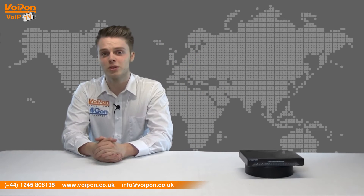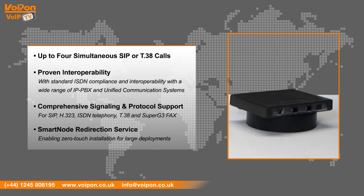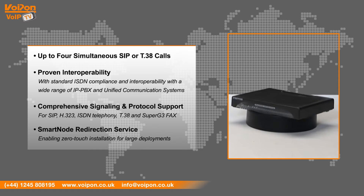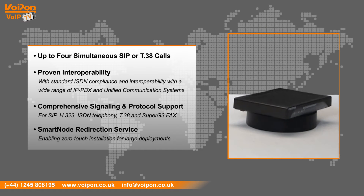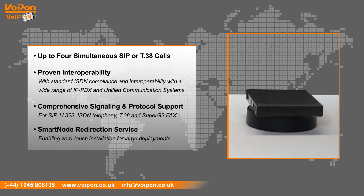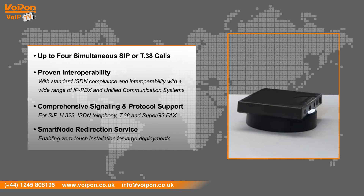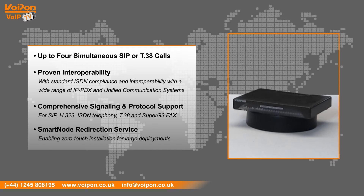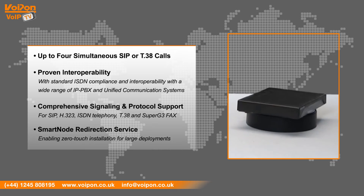The Patton 4120 features include up to four simultaneous SIP or T38 calls, proven interoperability with standard ISDN compliance and interoperability with a wide range of IP PBX and unified communication systems, comprehensive signalling and protocol support for SIP, H323, ISDN telephony, T38 and Super G3 fax, and is supported by the Smartnode Redirection Service — a free service for enabling zero-touch installation for large deployments.